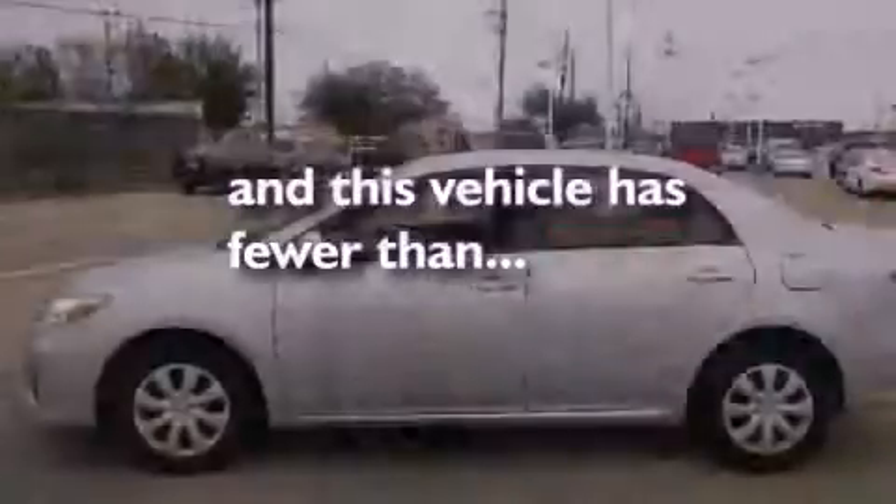An anti-lock braking system, air conditioning, and this vehicle has less than 26,000 miles.